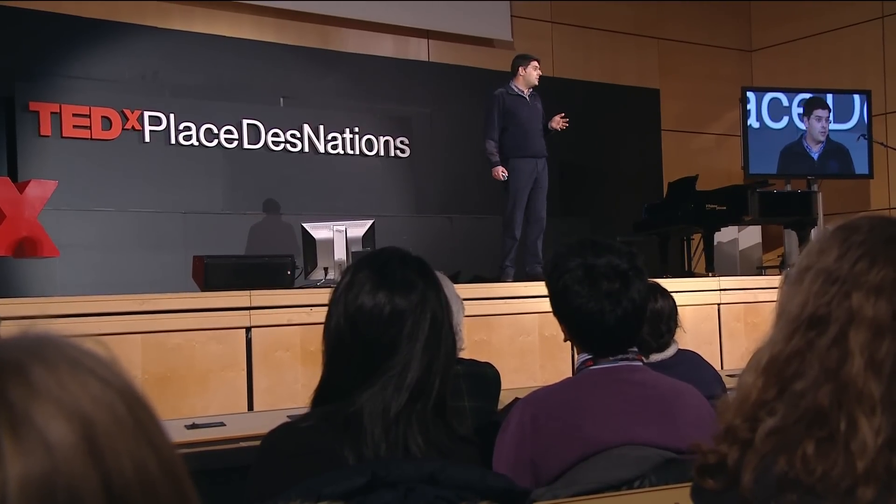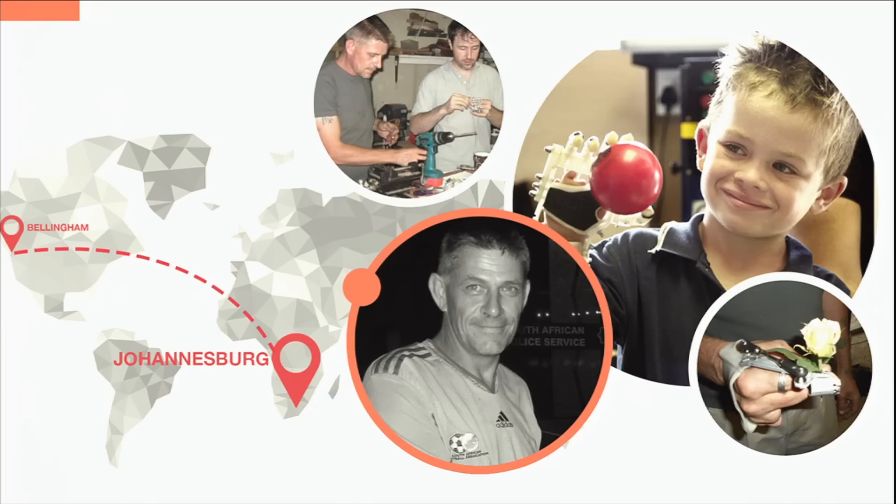After weeks of online collaboration, Ivan traveled to South Africa to finish the design with Richard. In South Africa, they also worked on a hand for Liam, a five-year-old who was born without fingers in his right hand. The news spread, and soon Ivan was contacted by many people who wanted to design and make these prosthetic hands.